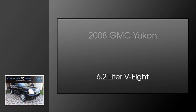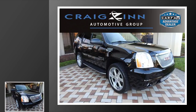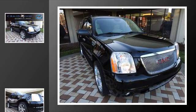This is a 2008 GMC Yukon. This SUV has an automatic transmission and a 6.2 liter V8.